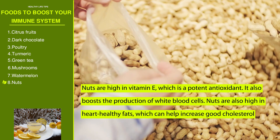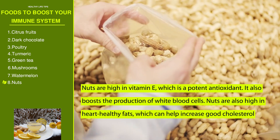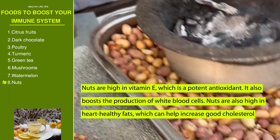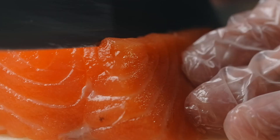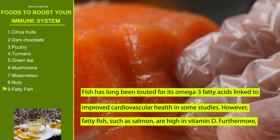Number eight: nuts. Nuts are high in vitamin E, which is a potent antioxidant that also boosts the production of white blood cells. Nuts are also high in heart-healthy fats, which can help increase good cholesterol while decreasing bad cholesterol.